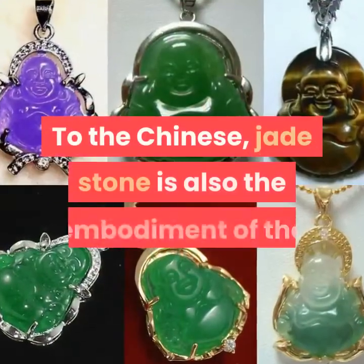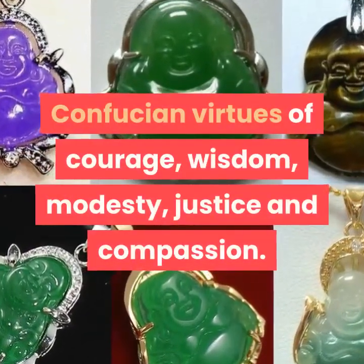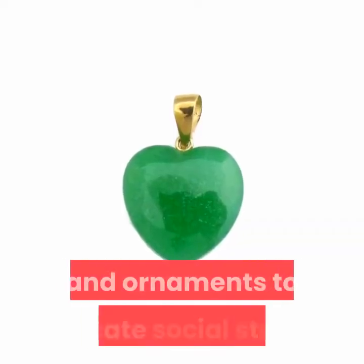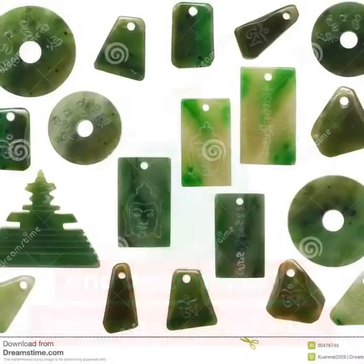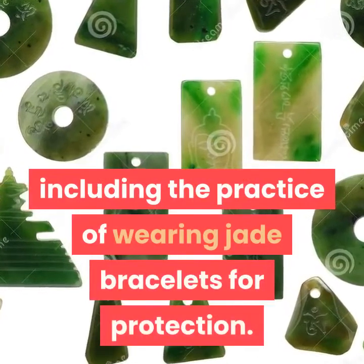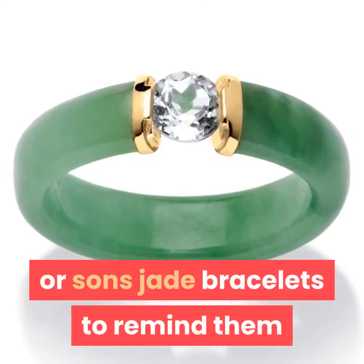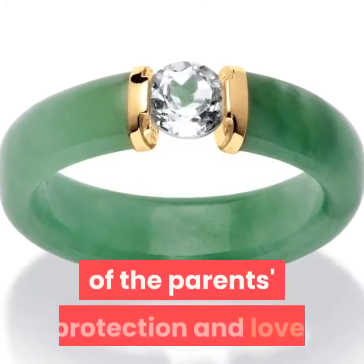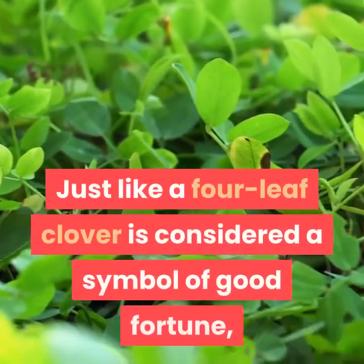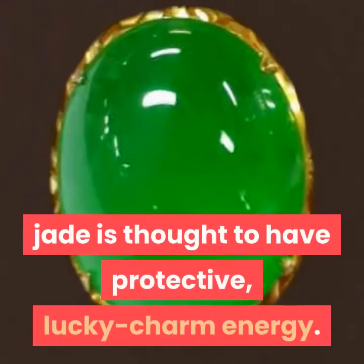To the Chinese, jade stone is also the embodiment of the Confucian virtues of courage, wisdom, modesty, justice and compassion. Many Chinese wore jade pendants and ornaments to indicate social status. Ancient beliefs associated with the power of jade still exist, including the practice of wearing jade bracelets for protection. Chinese parents often give their daughters or sons jade bracelets to remind them of the parents' protection and love. Jade is believed to bring luck — just like a four-leaf clover is considered a symbol of good fortune, jade is thought to have protective, lucky charm energy.